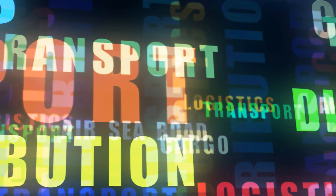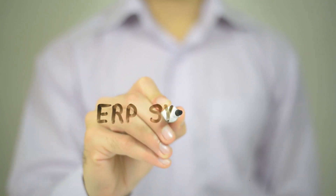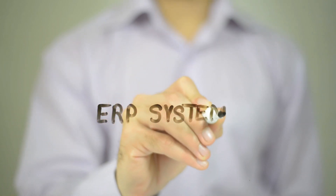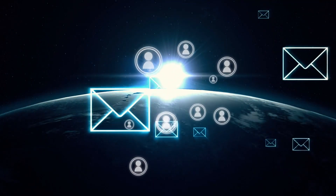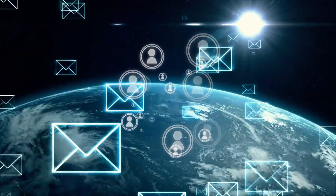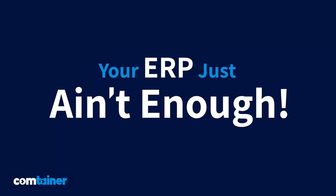Being a consolidator means dealing with endless factors. And I know you've got your ERP platform and it handles most of your internal processes. But what about your external processes? What about communication with your agents and clients? Listen, your ERP just ain't enough.